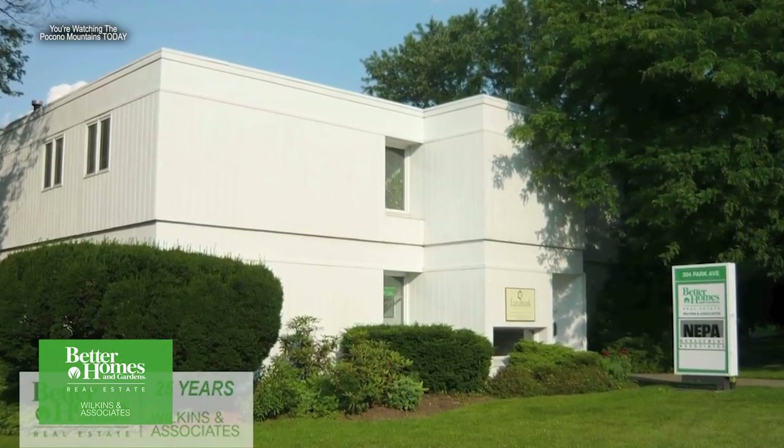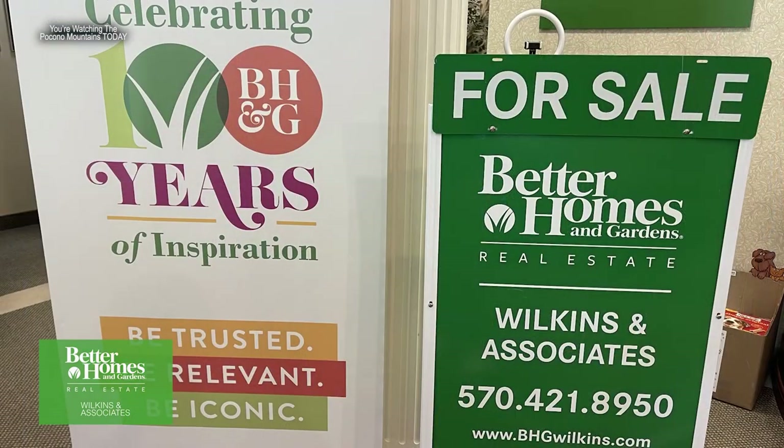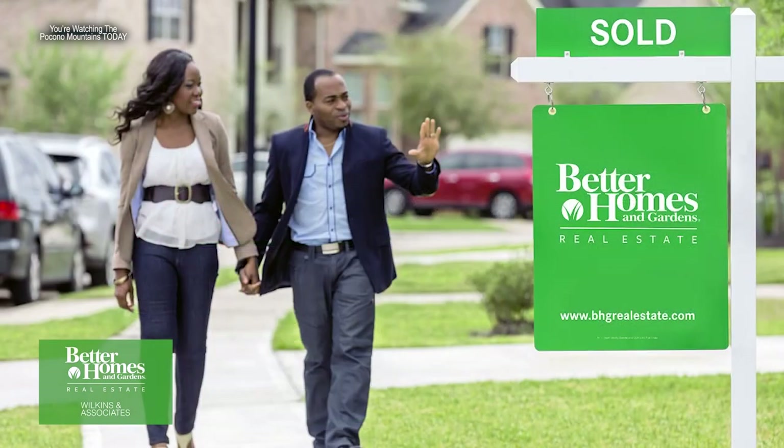Hi everyone, I'm Connie Roberts, joined by Tom and Christine Wilkins here at Wilkins & Associates. There's a lot of history and celebration going on — they're celebrating their 35th anniversary of being in business. They started in Mount Pocono with three people and brought their corporate office down to Stroudsburg. They're also celebrating 15 years with Better Homes & Gardens Real Estate, and were the first real estate company to join Better Homes & Gardens Real Estate.